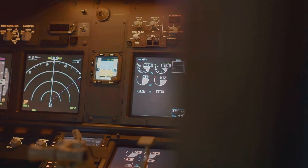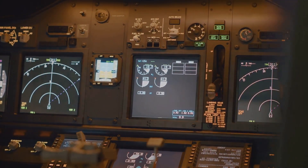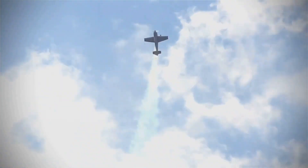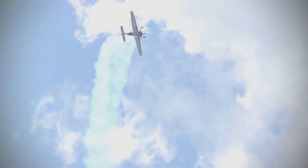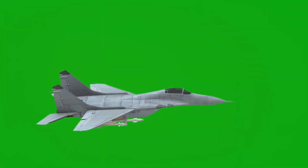Combining cutting-edge technology with sleek aerodynamic design, this aircraft is a testament to human ingenuity. So fasten your seatbelts and prepare for takeoff as we delve into the details. Stick around to find out what makes this fighter plane so extraordinary.